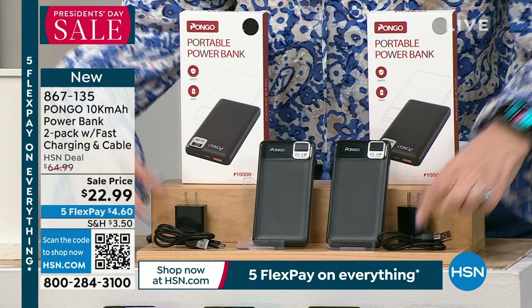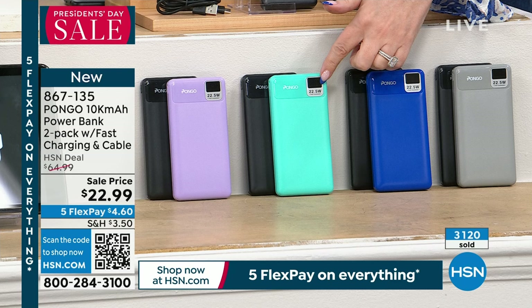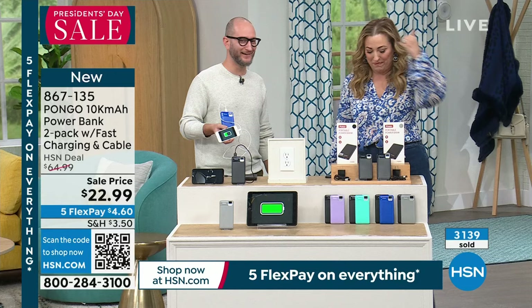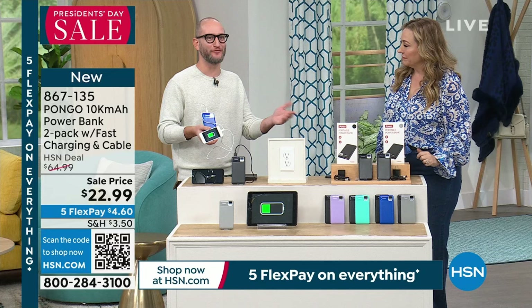They come separately boxed so you can keep one and gift one. Everyone gets a black unit — then you choose your second color: black and gray, black and blue, black and turquoise/aqua, or black and pink/lavender/lilac. It's better than a BOGO — it's like half off and the other one's included. Pongo BOGO — power bouncing from your power bank straight to your phone.